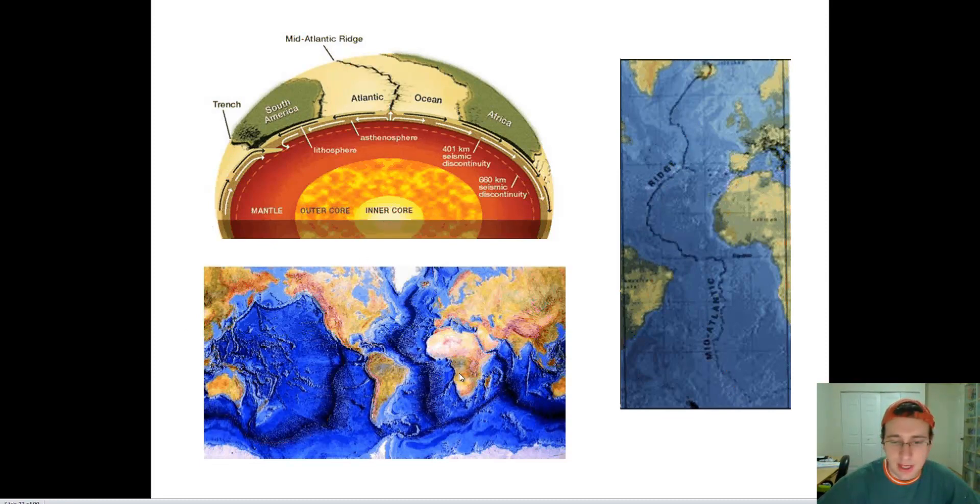Another piece of evidence is satellite imaging. Over the last 50 years or so, we've been taking pictures of the positions of the continents in relationship to a stationary satellite. And over the course of a year, you can physically measure how much the continent has moved using GPS. With global positioning systems, you can actually quantify the movement of the continents over the course of a year.